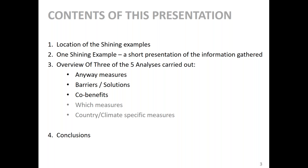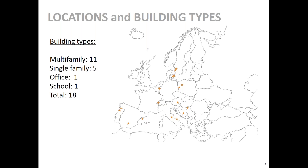The content of my short presentation includes a presentation of where the shining examples were, an overview of the templates we used — a standard template for all shining examples so we could collect similar information — then an overview of three of the five analyses carried out on these shining examples, and finally a few words about conclusions. The buildings were located with a nice spread all over Europe — some in the south, some in the north, some in the middle. The distribution of types of buildings was 11 multifamily, five single family, one office, one school — a total of 18 buildings.